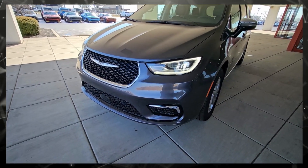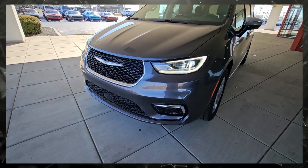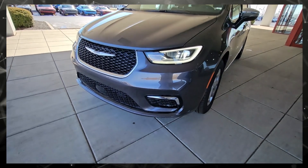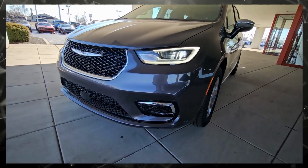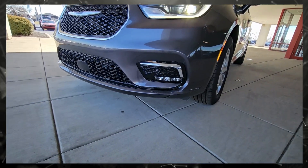As you can see, the Limited model will give you a little bit of extra chrome around the front grille, also right above the fog lights, which come down here — you can see that a little bit better.